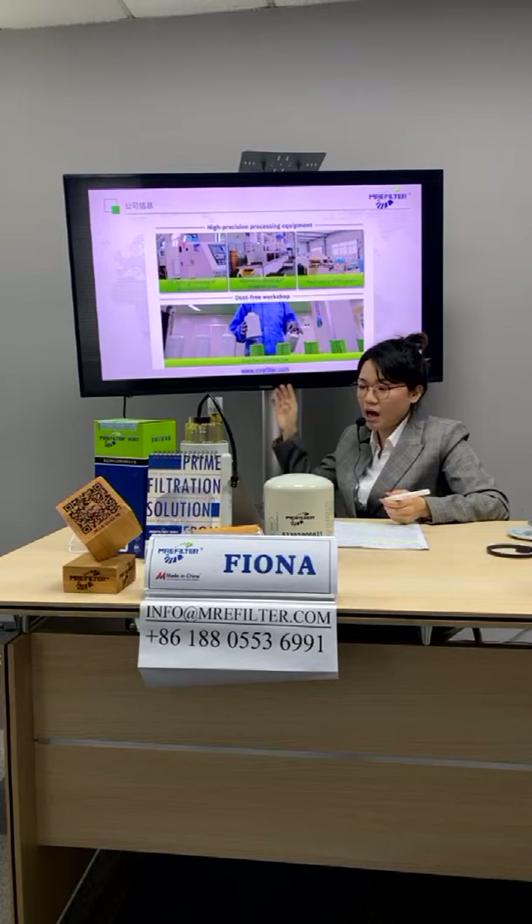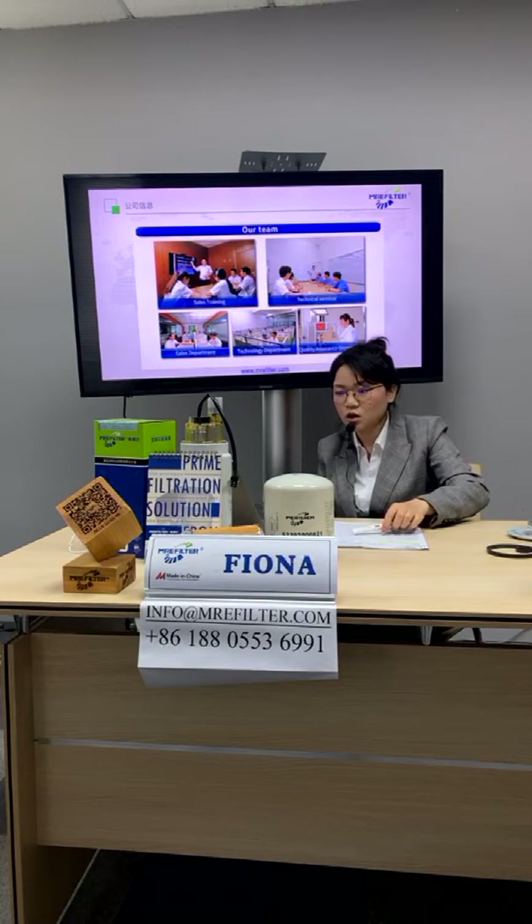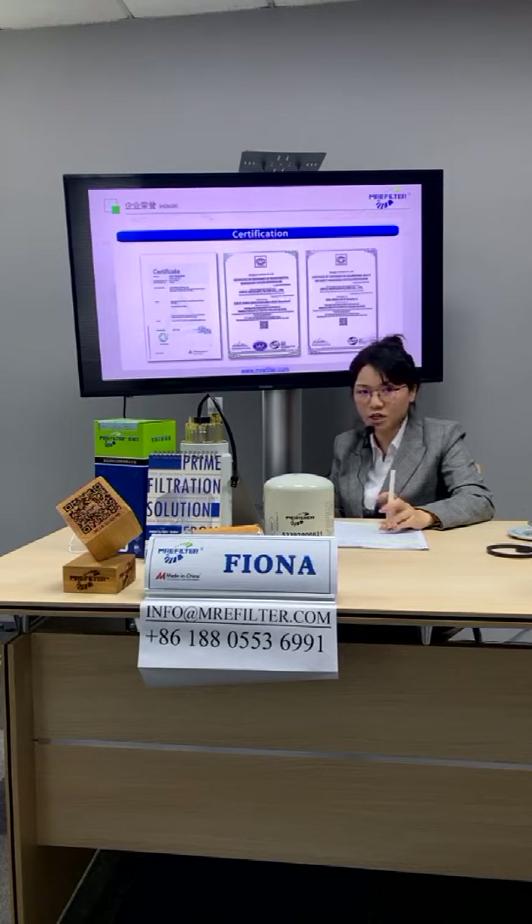Our team includes a sales department, technical department, technology department, and quality assurance department. We also hold certifications including IATF 16949, ISO 14001, and ISO 45001.